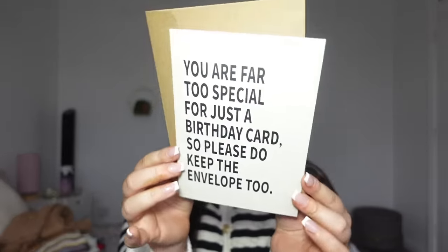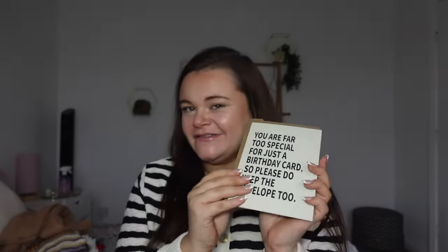I am that weird person that collects cards. I don't collect them to keep, but anytime I'm out and seeing a card, I don't necessarily have to have someone's birthday coming up to buy it — I'll just buy it and put it in the drawer waiting for a birthday. Anyway, I really like this and I thought it was funny. It says, 'You are too special for just a birthday card, so please do keep the envelope too.' It's like that sarcastic humour that I feel like I have. So yeah, someone will get this at some point in my life.